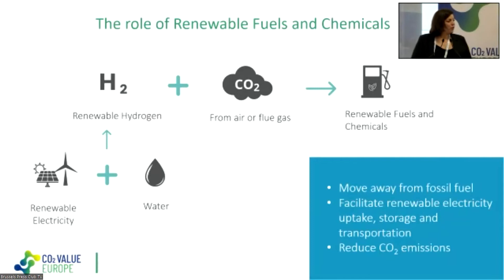One CCU pathway is CO2-to-renewable fuels and chemicals. We can use renewable electricity and water through electrolysis to break water molecules into oxygen and hydrogen, creating renewable hydrogen — itself a synthetic fuel. Since hydrogen is not easy to store, we can react it with CO2 from the air or flue gas to create a wide range of renewable fuels and chemicals. This creates a renewable carbon feedstock, facilitates renewable electricity uptake and storage, and reduces CO2 emissions by reusing CO2 in the system.